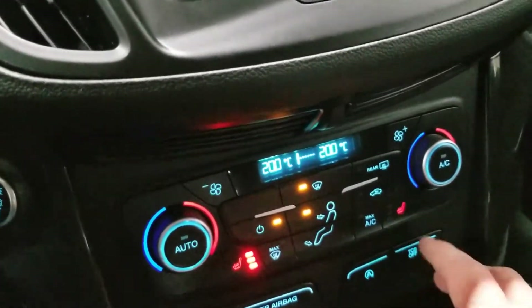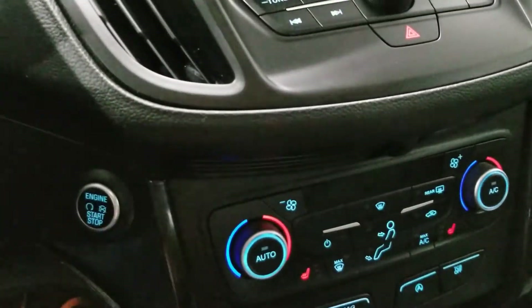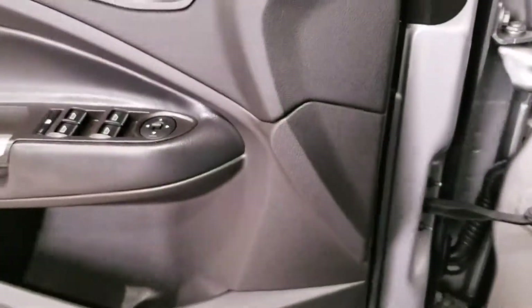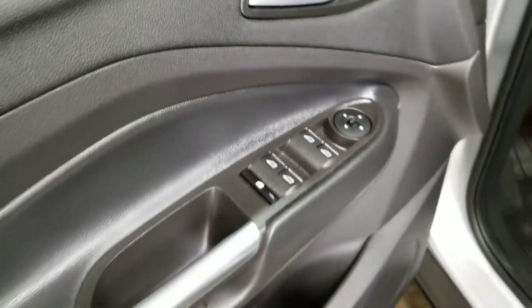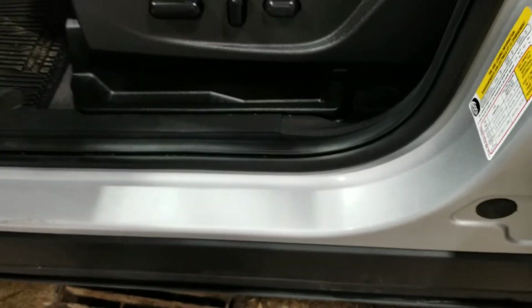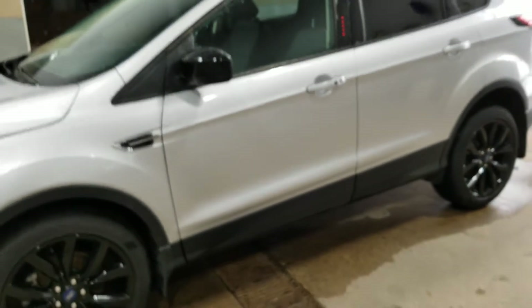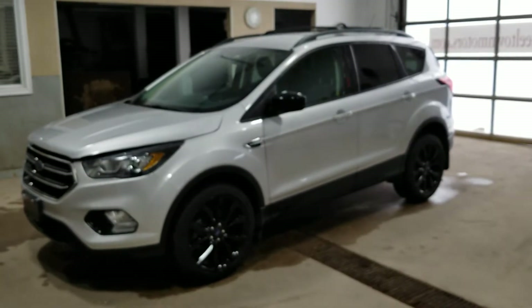Again, the heated seats on both the driver and passenger side. Over here on the door we have the power window options along with the power mirror options. The entry area for getting in and out is free from scuffs and scratches. There it is — the 2019 Ford Escape Blackout Sport package.